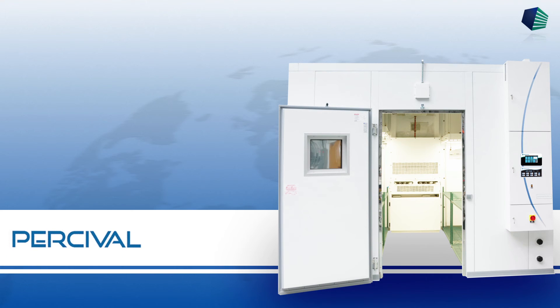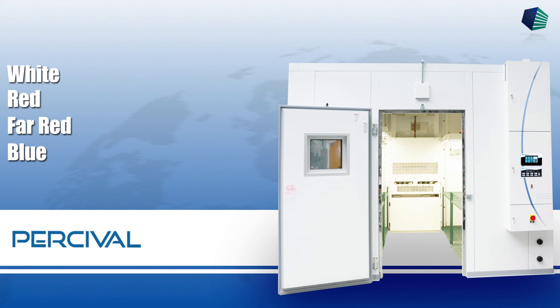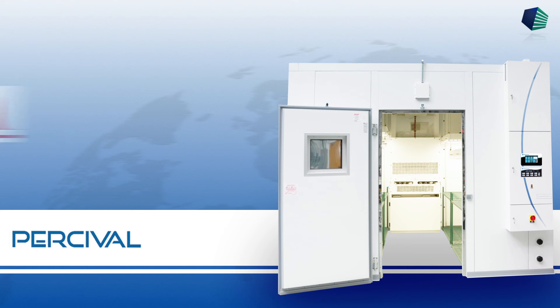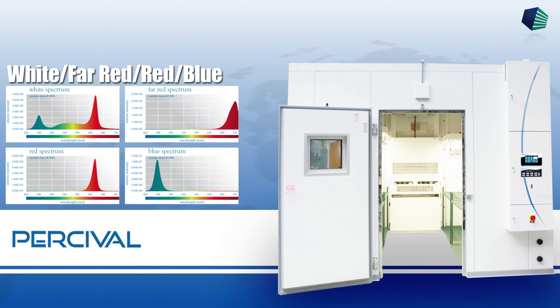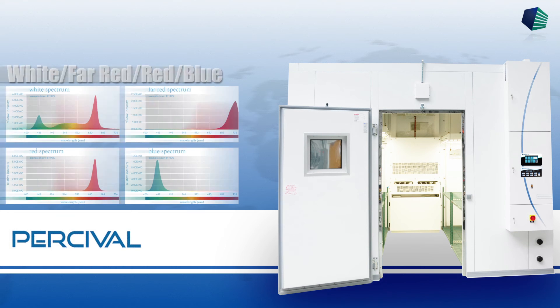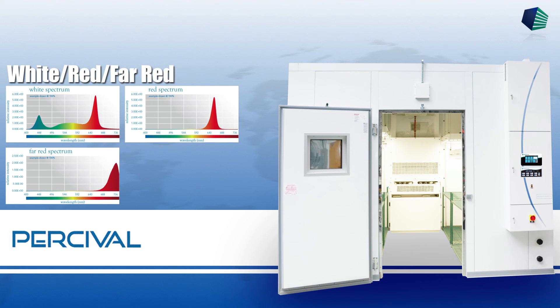LED modules are available in white, red, far red, and blue, and are also available in the following configurations: white and red; blue and red; white, far red, red, and blue; or white, red, and far red.